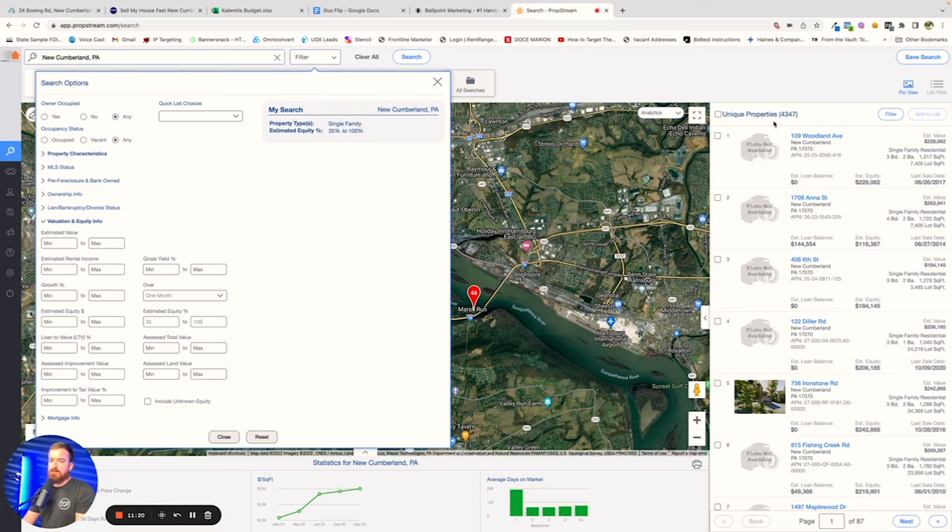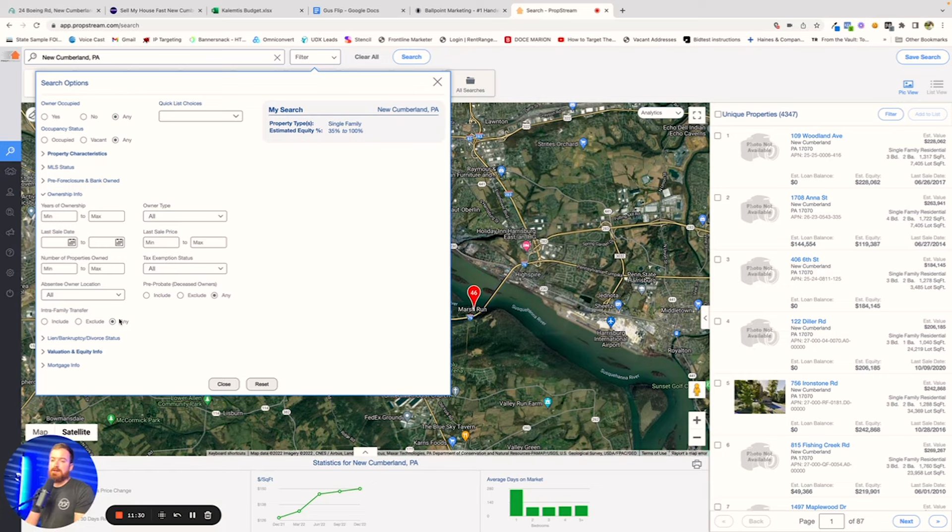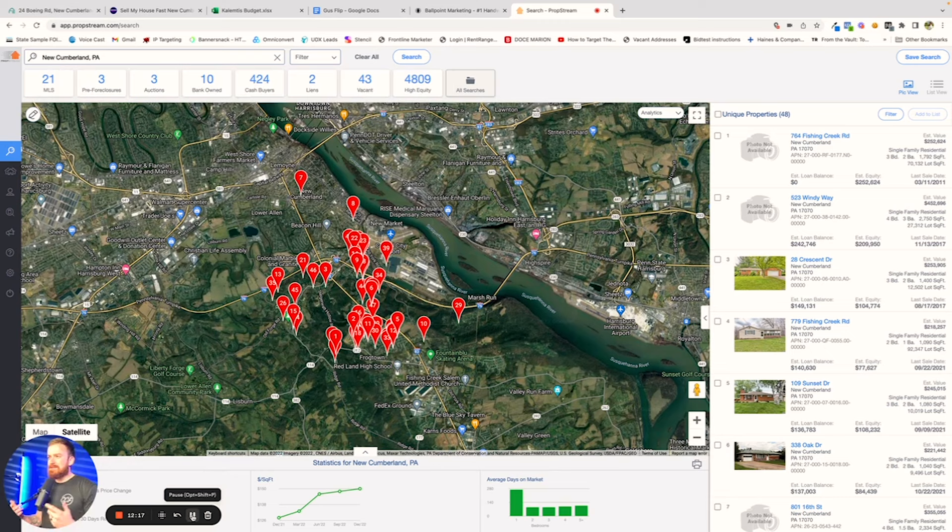This particular house was what they call an inter-family transfer — the property changed ownership but stayed in the same family. In this instance, unfortunately, the woman who owned the house had her husband pass away, the home went to her, and it was kind of like a hoarder situation, which is unfortunate but it happens. As you can see here, this is actually a pretty small campaign — there are only 48 people.